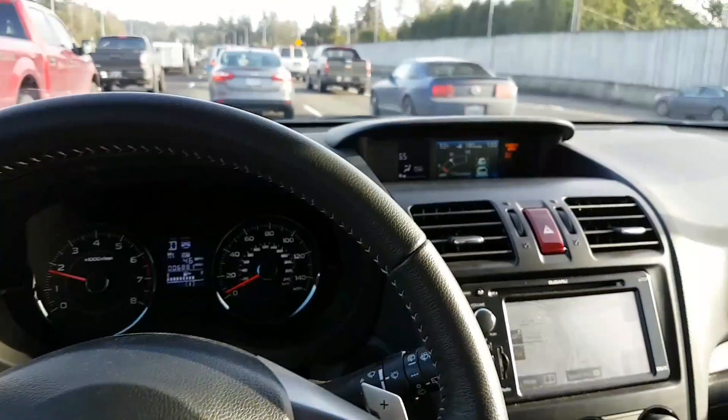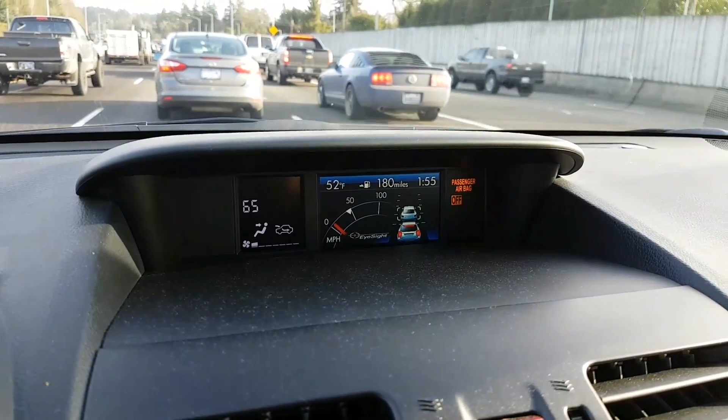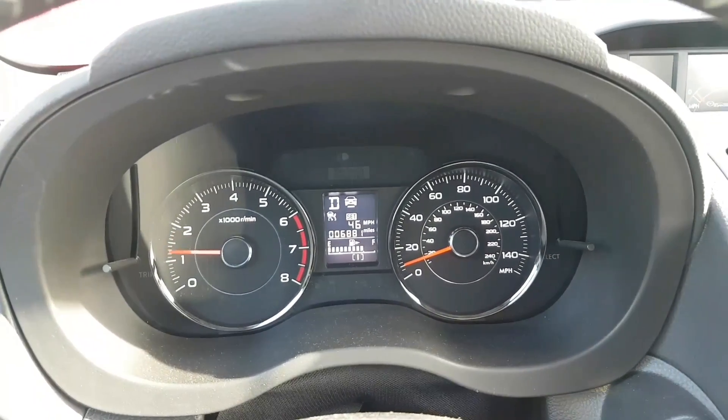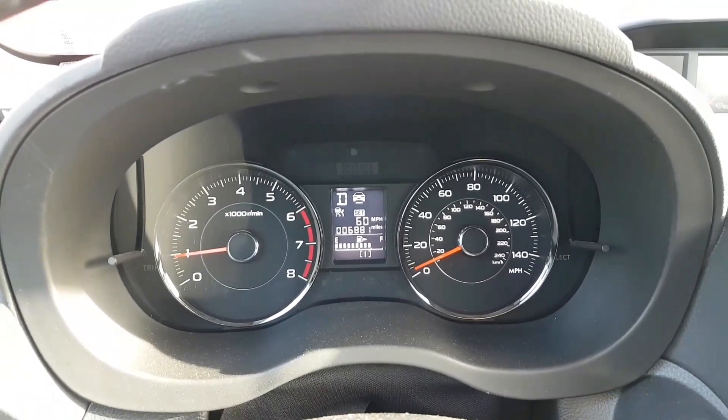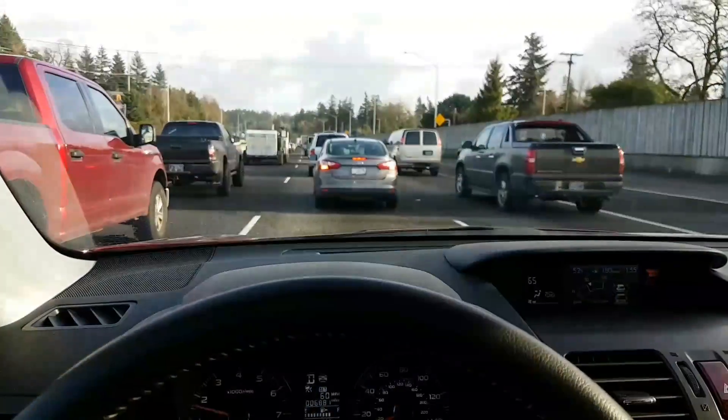This system has a screen that shows you the car in front of you and how it sees it. I can set the speed to any speed I want — so now it's set for 60 — but as you can see I'm still driving very slow because we're in stop-and-go traffic right now.